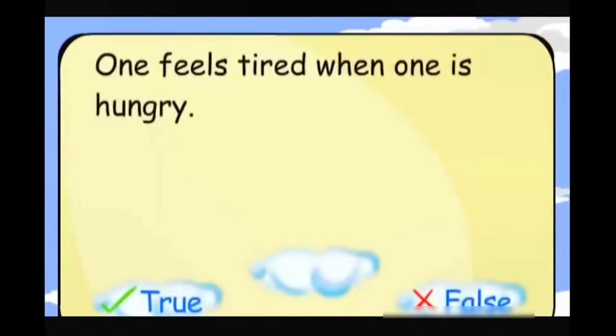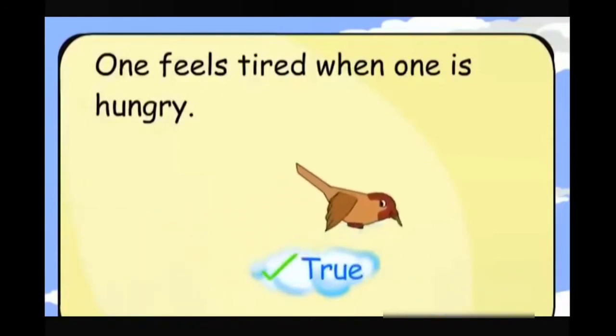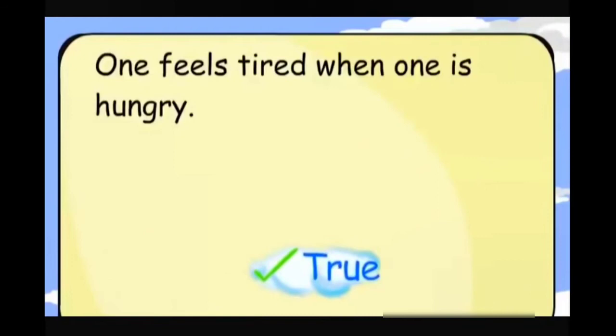One feels tired when one is hungry. True.